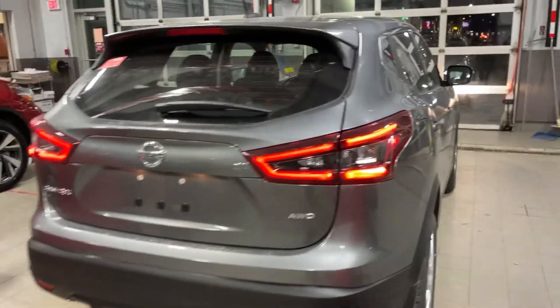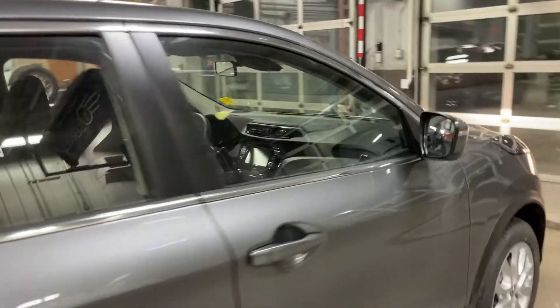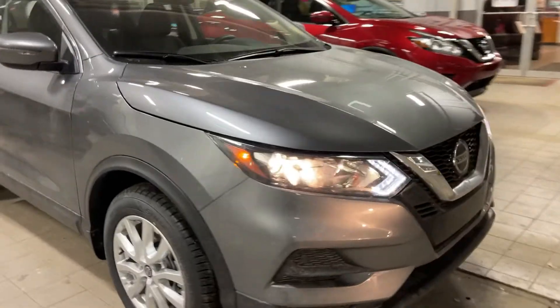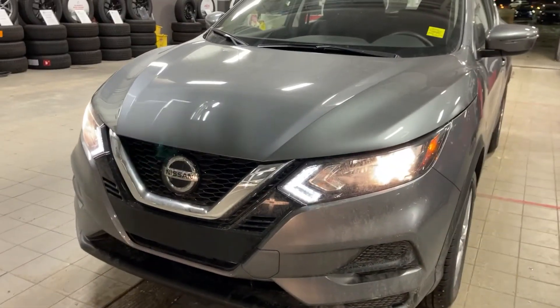Basel, thank you so much for watching my video on this Nissan Qashqai S. I hope you enjoyed it. It's very stylish, very unique look, drives like a dream. Give me a call back at 780-449-5775. Again it's Thomas Hitcher with Nissan, and we'll go from there. Thanks again.